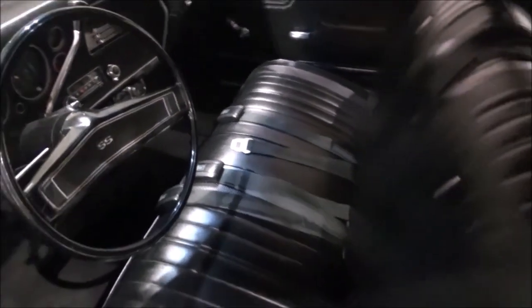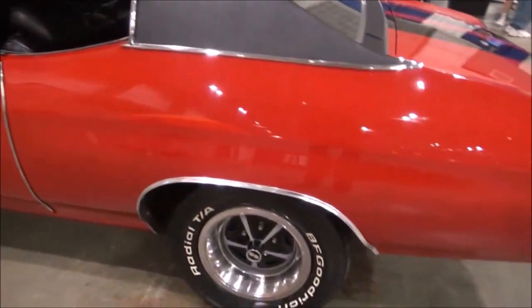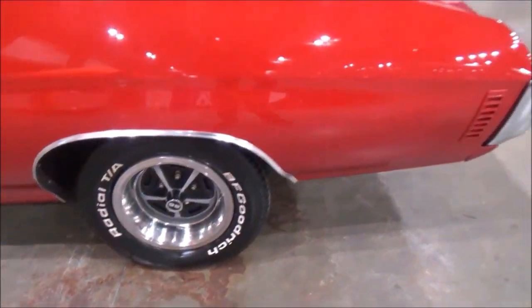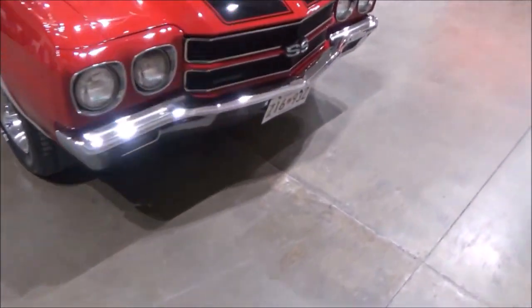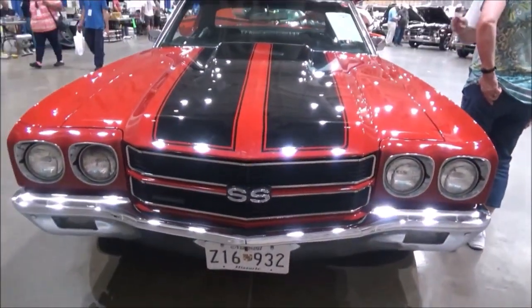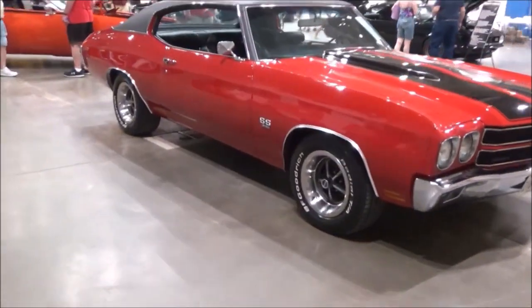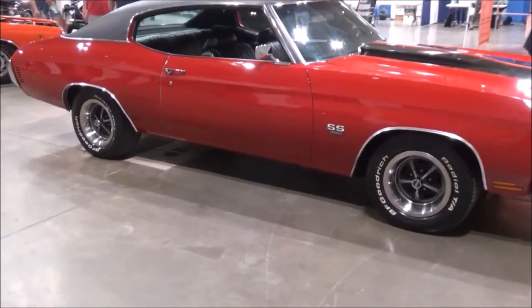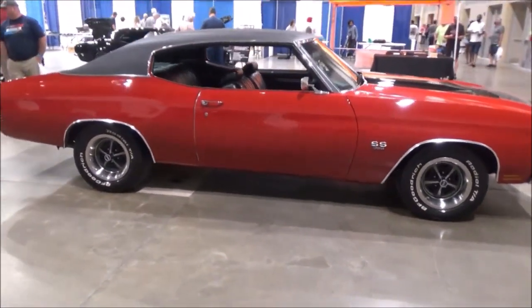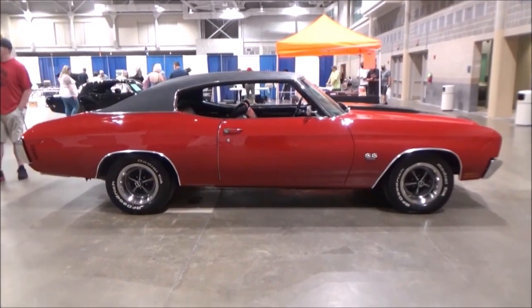It has a gauge package and tachometer. It doesn't have the cowl induction hood, but it does have the SS hood with the black vinyl top and the black stripes with the cranberry red.